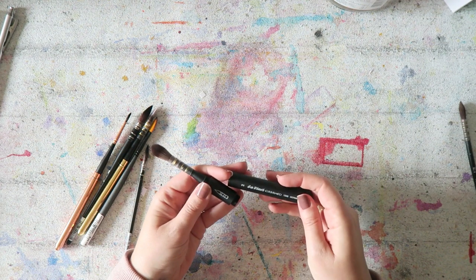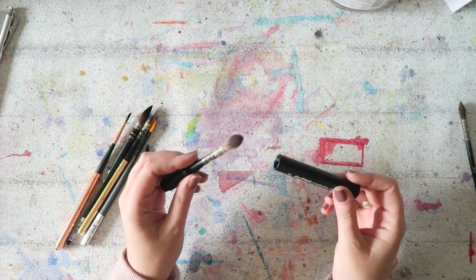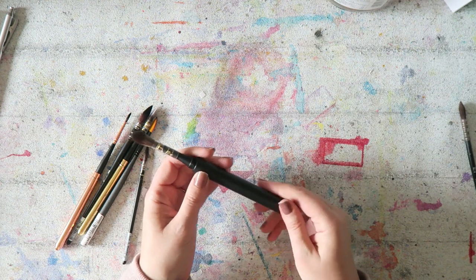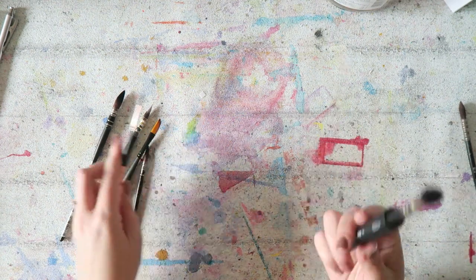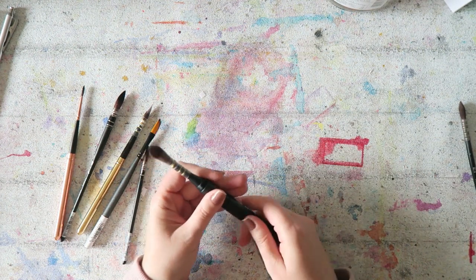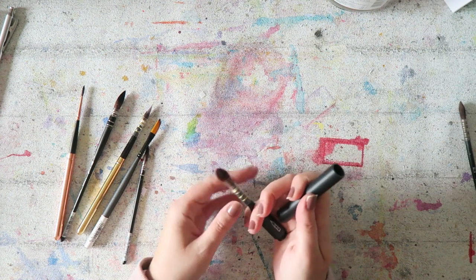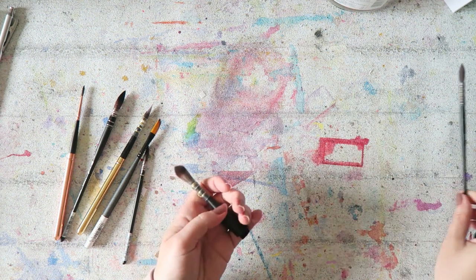I got this at a local art supply store in Vienna — the Da Vinci Casaneo Quill number two, the travel version. It's a pretty expensive brush; I think it's beautiful, though it's not the most elegant travel brush compared to some. The brush itself is great and I love the idea of a travel quill brush because quill brushes are really my favorites. I wish Jackson's made a travel version of their Raven brushes — I should write and ask them.